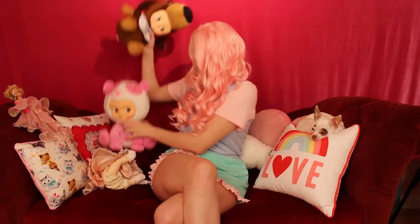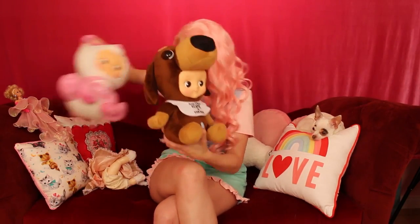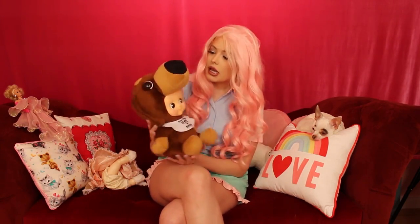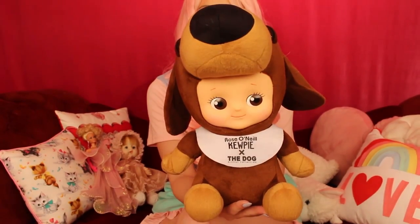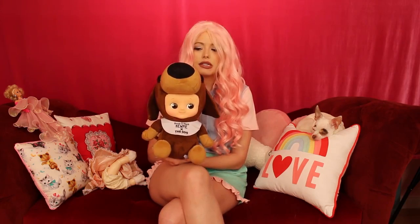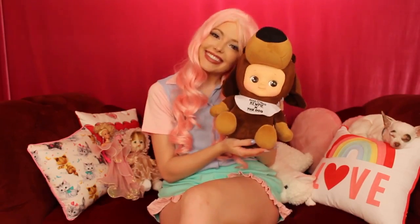I also got this from Summer Sands — it's an additional Cupidol but it's a dog. It's called the Rose O'Neill Cupidol x The Dog Artist Collection. It was limited edition and it's from Japan; they don't make these in America. I just love Japanese things and I thought it was so fun.